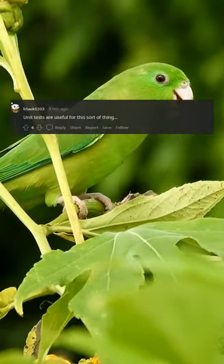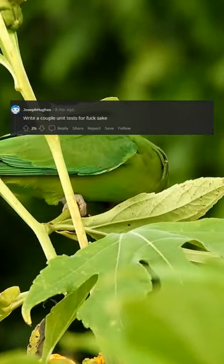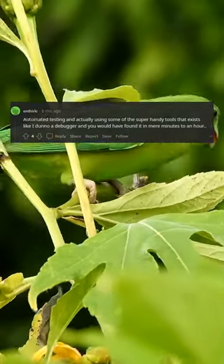Not just unit tests — you need a table-driven test for this bad boy. Unit tests are useful for this sort of thing. Write a couple of unit tests, for goodness' sake. Automated testing and actually using some of the super handy tools that exist, like a debugger, and you would have found it in mere minutes to an hour.